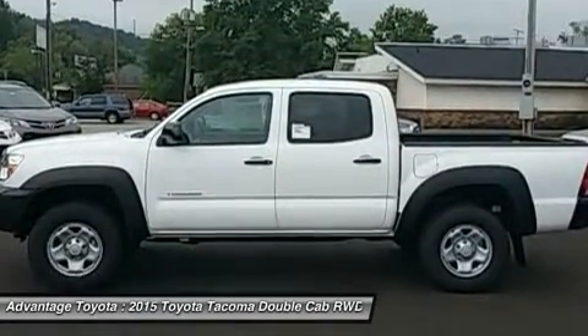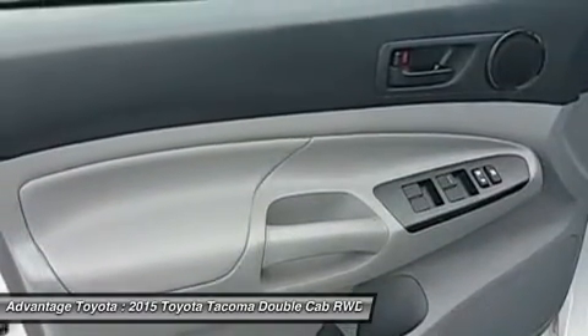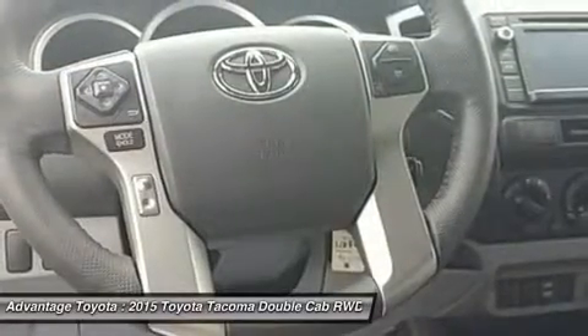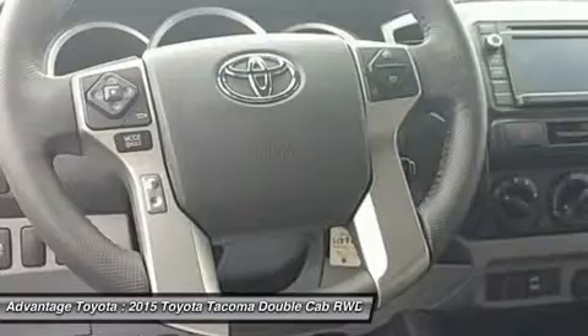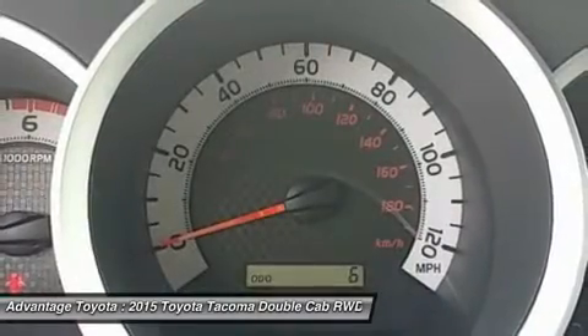All regular cab trims are powered by a 2.7-liter, 159-horsepower four-cylinder engine. The access cab and double cabs add an optional 4.0-liter, 236-horsepower V6, exclusive to certain trims.